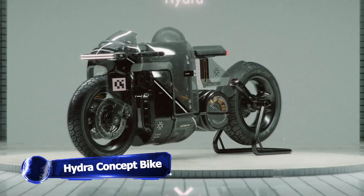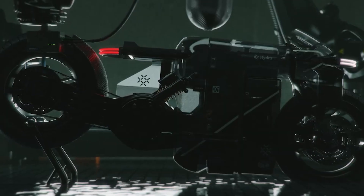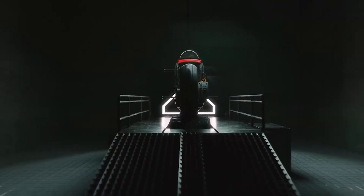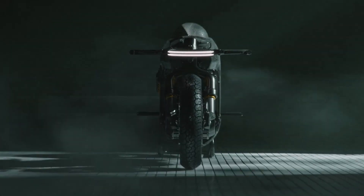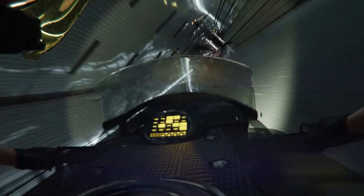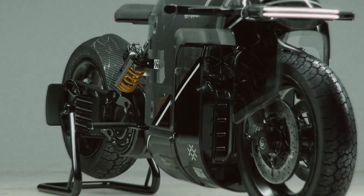Motorcycles have symbolized freedom, speed, and power. The Hydra is the first hydrogen-powered motorbike — an eBike that utilizes hydrogen fuel cells to power its electric motor, emitting pure water vapor and producing no emissions. This reduces air pollution and lets you ride without harming the environment. It is silent, smooth, powerful, and eco-friendly, with a top speed of 75 mph and a range of 100 miles on a single tank of hydrogen. The Hydra's sleek appearance will turn heads on the road.